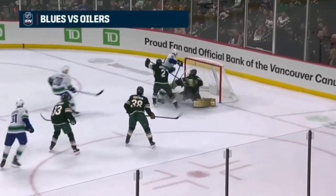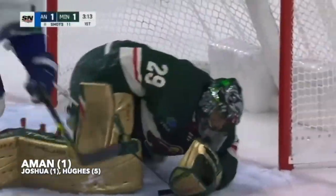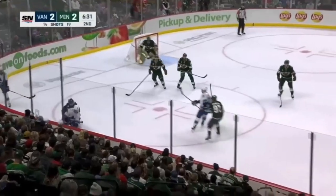Joshua, nice pass. Oman scores! First NHL goal for Nils Oman, off a beautiful play at the blue line by Dakota Johnson, able to come out with the puck.